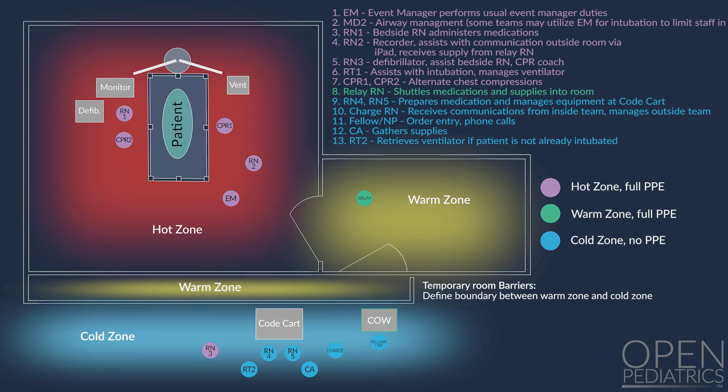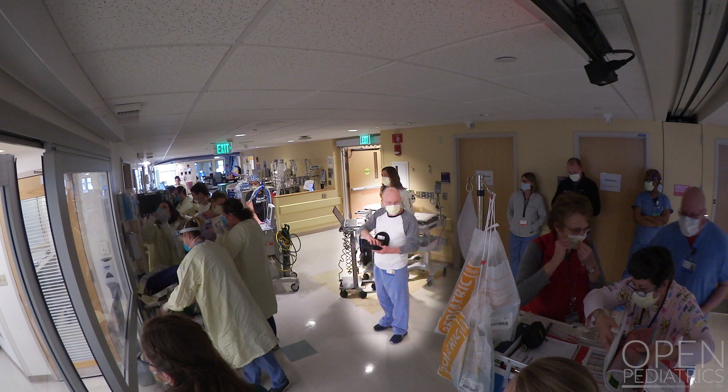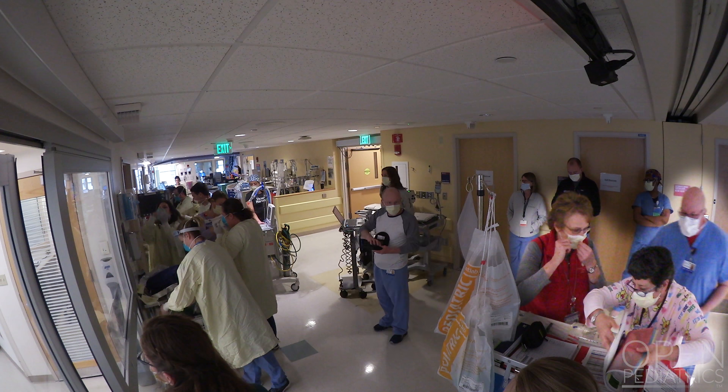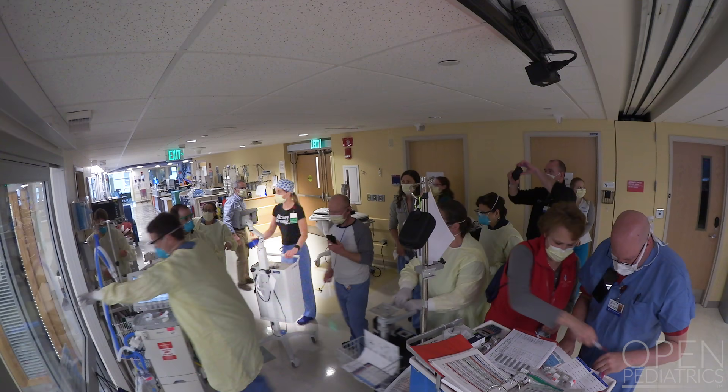Roles of the outside team in the cold zone include: a charge nurse or attending who leads the outside team and receives communication from the inside team via Zoom; code cart nurses who prepare medication and equipment; a fellow or nurse practitioner who prepares airway equipment and makes phone calls; and a clinical assistant, respiratory therapist, or nurse who gathers equipment and supplies such as a ventilator, defibrillator, and mechanical CPR device.